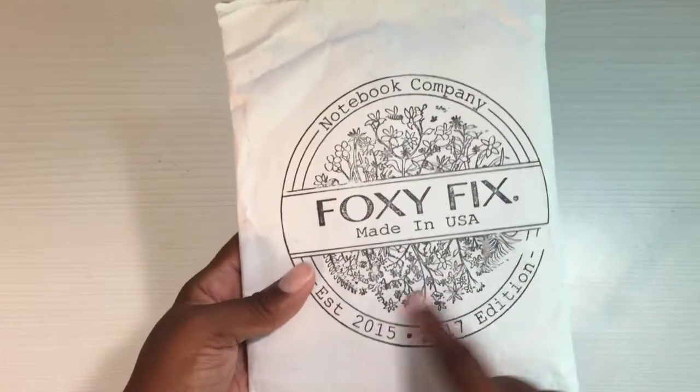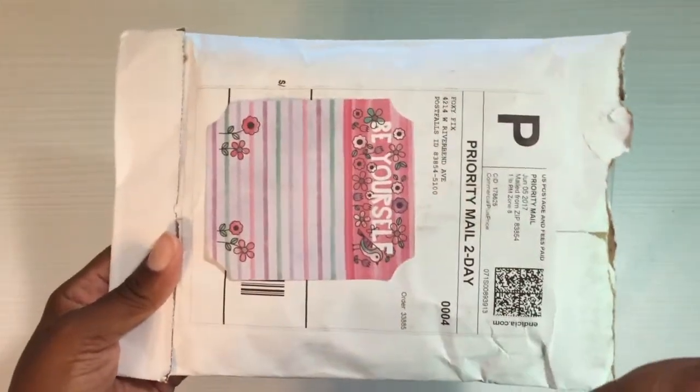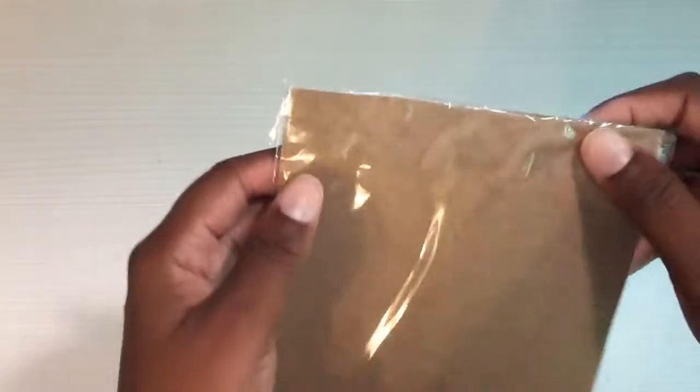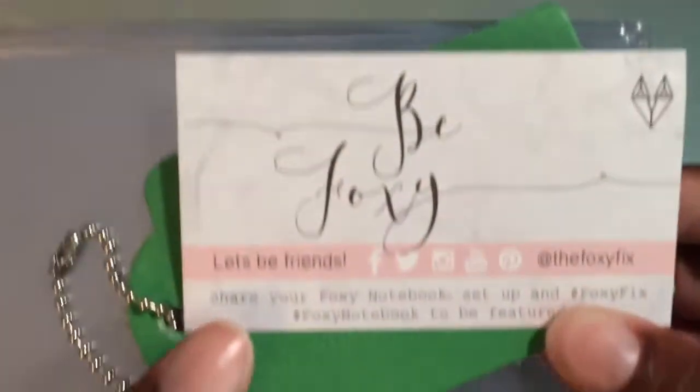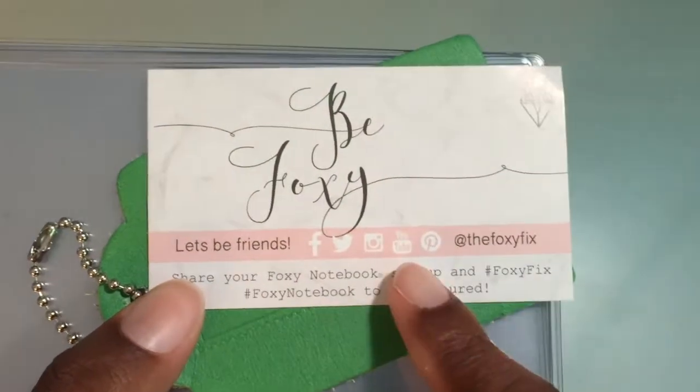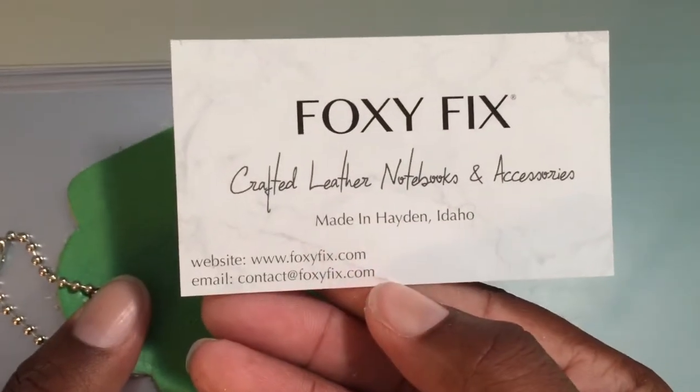This is the package from Foxy Fix, and it actually came like that. I'm going to order a Chic Sparrow pocket as soon as I can — the color I want is not in stock at the moment so I have to wait, probably until next month or so. But I went ahead and got some dashboards — I think I got four of the regular and two of the secretarial pockets. Here is the package; it's a little business card that says 'Be Foxy' with their info if anybody's interested.